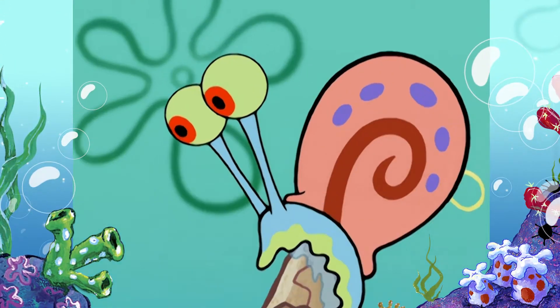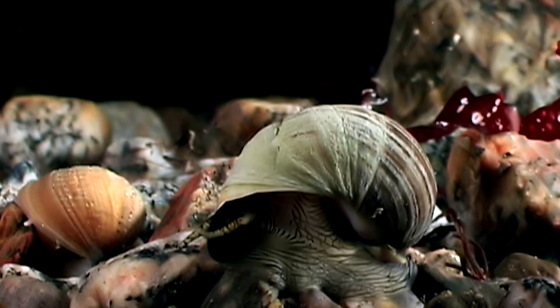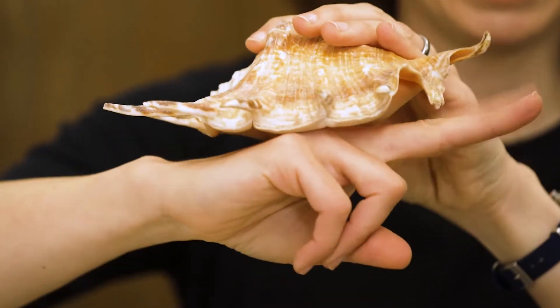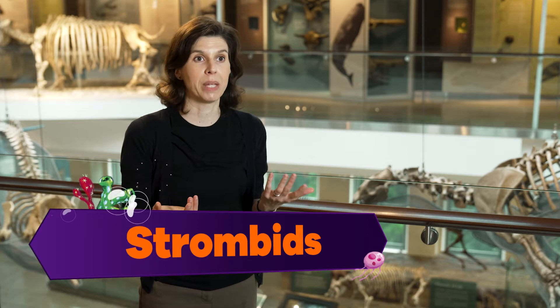So how about Gary? Do snails really have those long eyes? Yes and no. Most marine snails have their eyes at the bottom of eye stalks, and then they have tentacles. But there are a group of snails that have their eyes at the very end of stalks, and they're sort of like googly eyes — the silliest snail eyes you could ever see. They're a group called strombids.